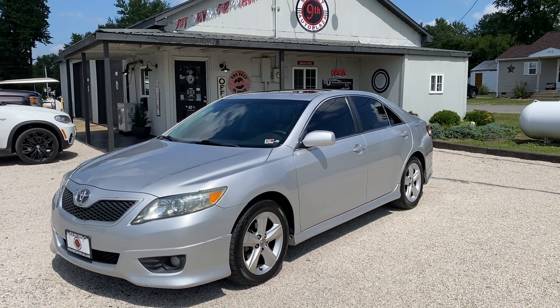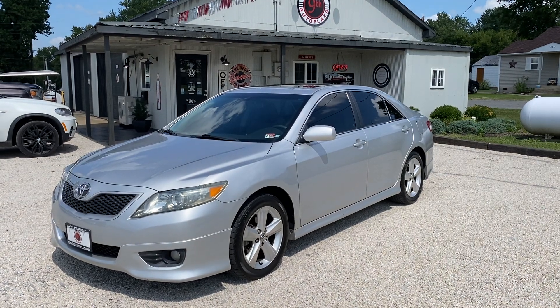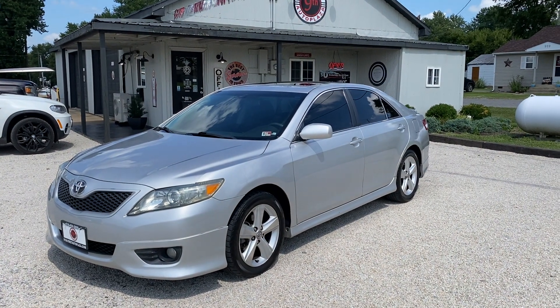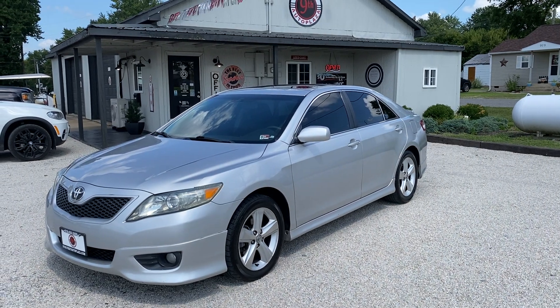Hey guys, 9th Street Auto Plaza coming at you out of Mount Carmel, Illinois. Today we've got our 2010 Toyota Camry SE. It's got the 2.5 liter 4-cylinder automatic 6-speed transmission, 152,000 miles.